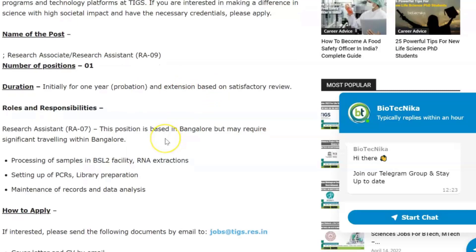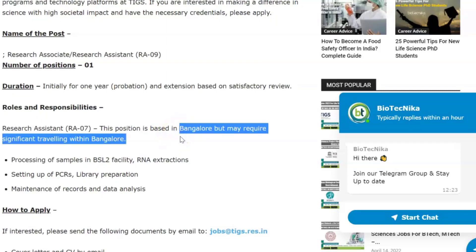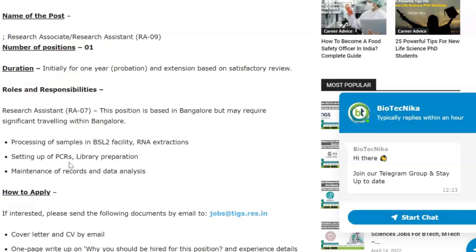For the Research Assistant position, this role is based in Bangalore but may require significant traveling within Bangalore. Your duties will involve processing of samples in the BSLT facility, RNA extractions, setting up of PCRs, library preparation, maintenance of records, and data analysis.